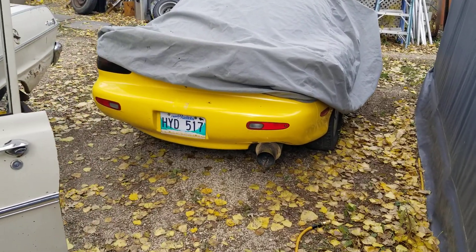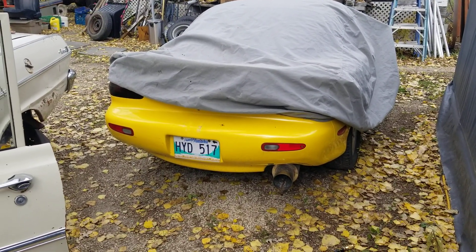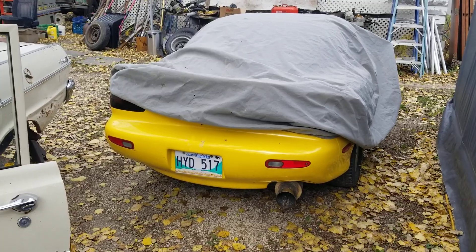There's my 93 Mazda RX-7 Twin Turbo that I bought in 1995. That has 36,000 kilometers on it, which is pretty awesome.